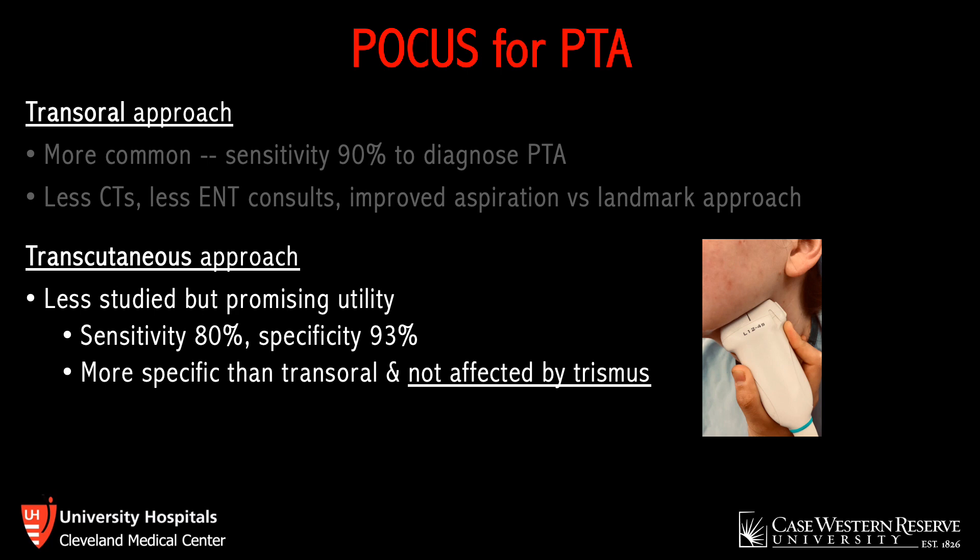The transcutaneous approach, as employed in this case, is far less common but has promising utility based on small studies and case reports. Using the linear or curvilinear probe placed in the submandibular region pointing posteriorly and superiorly, its sensitivity and specificity are reported at 80% and 93% respectively — with specificity higher than the transoral approach. Diagnostic accuracy approaches 100% in cases of severe trismus. This approach is less invasive, better tolerated, unaffected by trismus, and allows dynamic ultrasound-guided drainage with the probe kept externally while the needle enters the peritonsillar space intraorally.